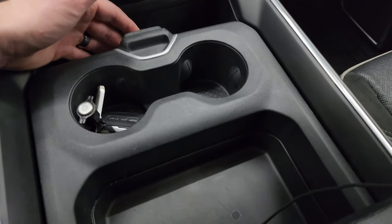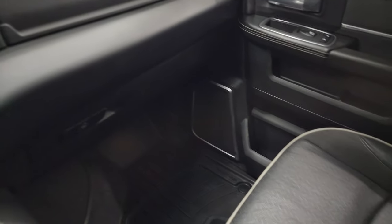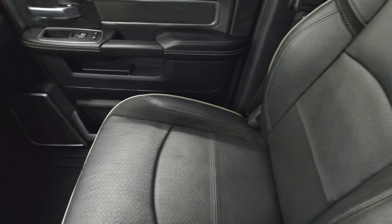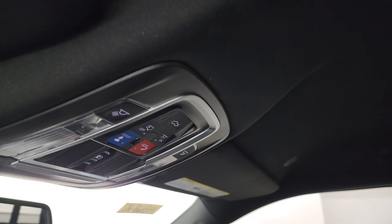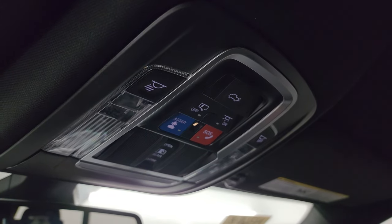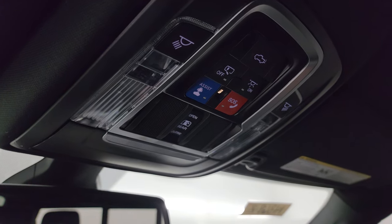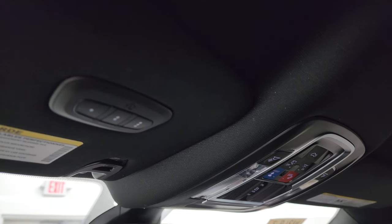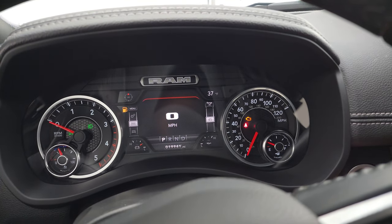You get a sliding storage area, cup holders, and dual glove boxes on the passenger side. Floor mat and seat are in excellent shape — no rips or tears. Smells very clean inside this truck. You get the speakers in the ceiling, part of the Harman Kardon premium sound system, and there's also a subwoofer under the passenger side seat. Map lights, SOS buttons, power drop-down tailgate button, and power sliding rear window button up there. Home link buttons for your garage door, security systems, and lighting systems.